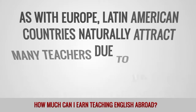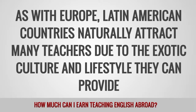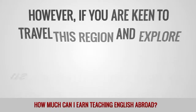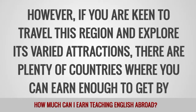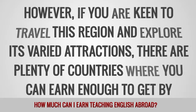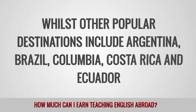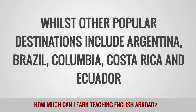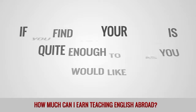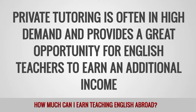Latin American countries naturally attract many teachers due to the exotic culture and lifestyle they can provide. Unfortunately, it is one of the toughest regions in which to earn a good salary. However, if you are keen to travel and explore its varied attractions, there are plenty of countries where you can earn enough to get by. Chile is often regarded as one of the best options in the region, whilst other popular destinations include Argentina, Brazil, Colombia, Costa Rica, and Ecuador. If your salary is not quite enough to live as you would like, private tutoring is often in high demand and provides a great opportunity to earn additional income.